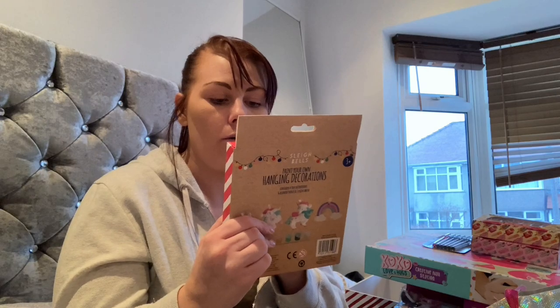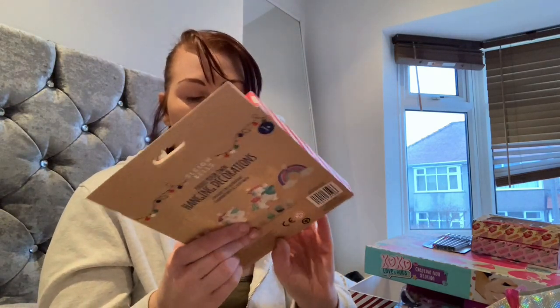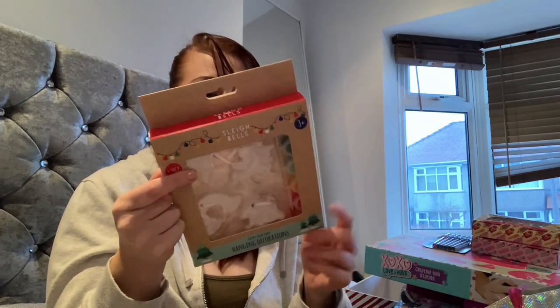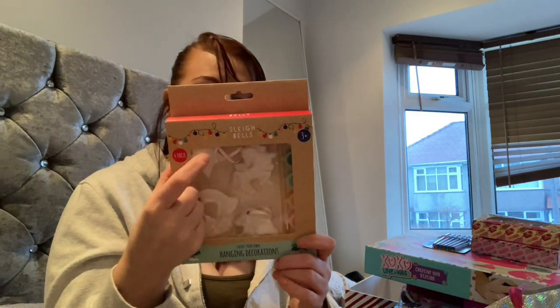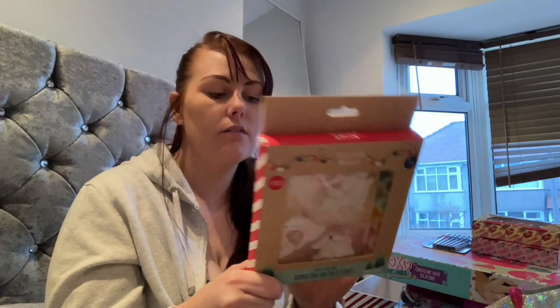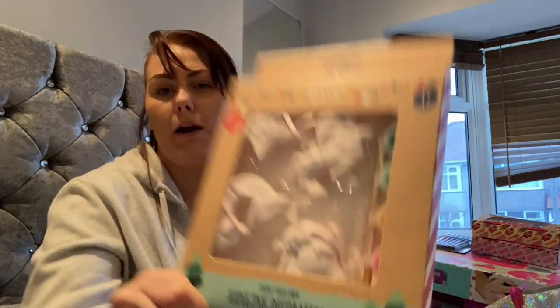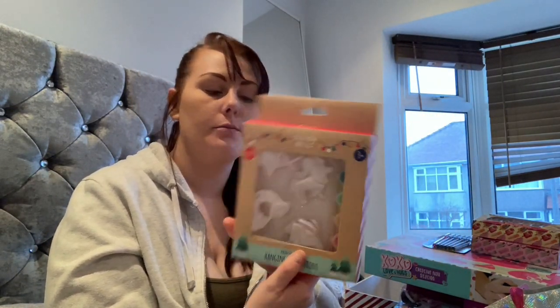I picked up some paint-your-own hanging decorations and these are going in the Christmas Eve box — I'll be showing you that. They're just for the kids to do just before Christmas. The best thing is they are unicorns, a rainbow, and a star with a snowflake — they're not necessarily just Christmassy, so they'd be ideal to hang in the room somewhere too.